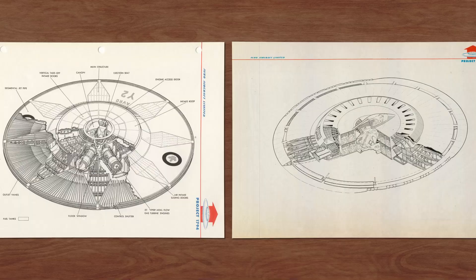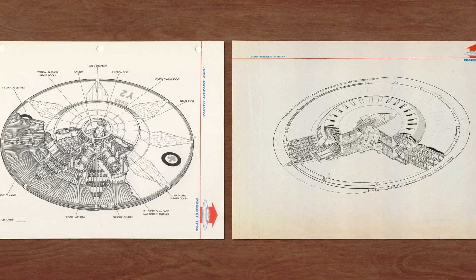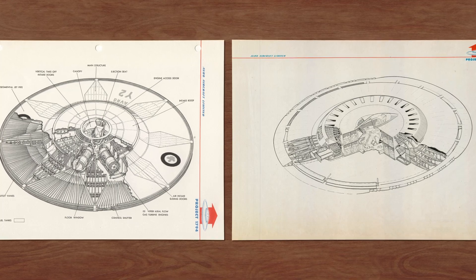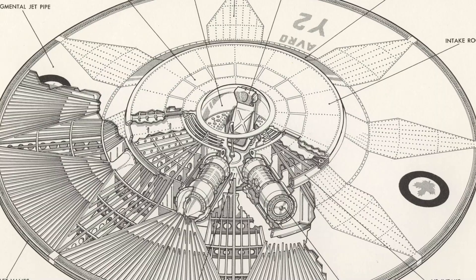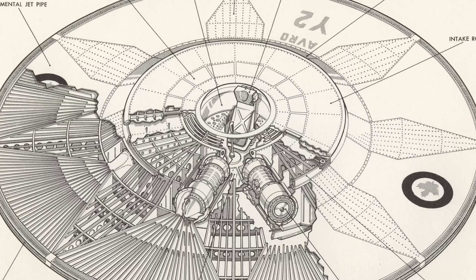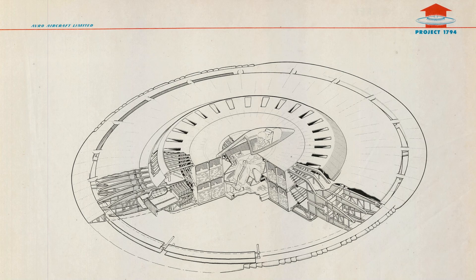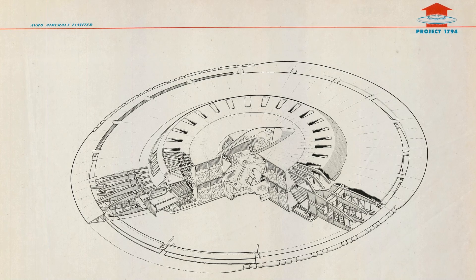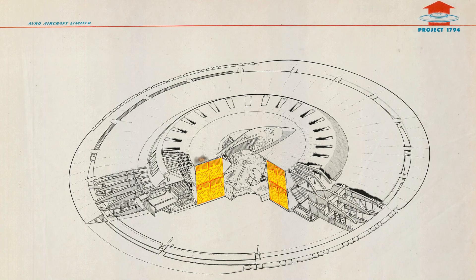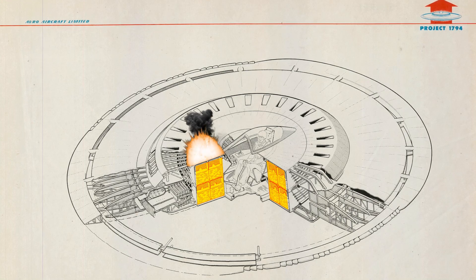The idea was to use a controllable ring around the aircraft's edge to bend the jet flow from the engines. However, this concept was eventually abandoned, and the Coanda effect lost relevance in subsequent designs. In this design, the pilot would also be surrounded — not by engines, but by fuel tanks — to maintain the center of gravity in the center of the aircraft. This was a design that posed a high and obvious risk to the pilots, and fortunately for them, it did not progress.